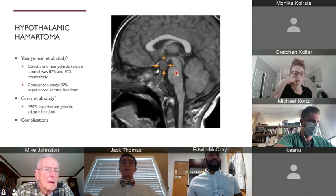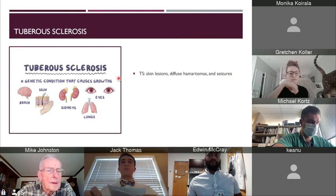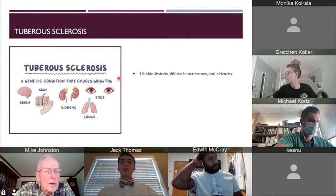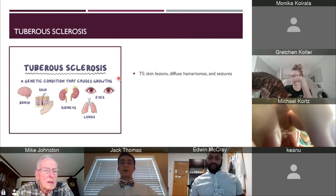We're now going to talk about the next pathology, which is tuberous sclerosis. Tuberous sclerosis is an autosomal-dominant disorder with tumor suppressor gene mutations on chromosomes 9 and 16. Tuberous sclerosis can affect many organs in the body and can lead to seizures as one of the effects. 90% of tuberous sclerosis patients experience seizures, and less than a third are manageable with anti-epileptic drugs alone. Children with tuberous sclerosis can have multiple or bilateral cortical tubers, which require multiple large or bilateral craniotomies, versus LITT, which can be much less invasive and get more of the lesion at one time.